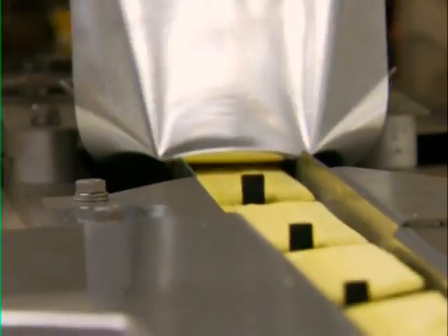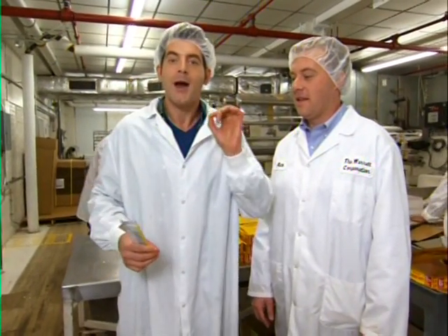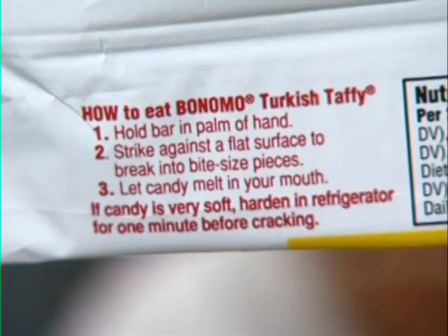It is inside the wrapper that the banana taffy cools to its joyously crackable state. You need to be brought into the fold of how to properly enjoy a piece of Bonomo Turkish Taffy. The rookie mistake, Adam, is to open it before you crack it. Smack it — see what happens. Boom! Where did all my taffy go? The veterans follow the instructions: take it in the palm of your hand, just like the instructions say.